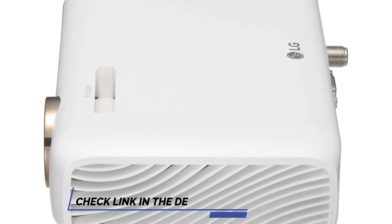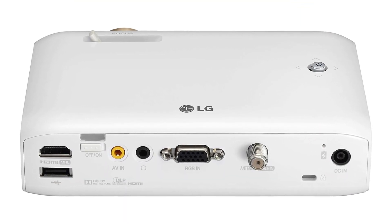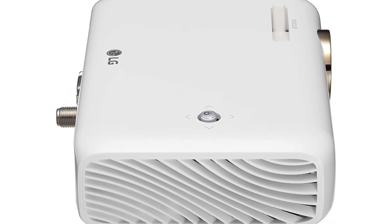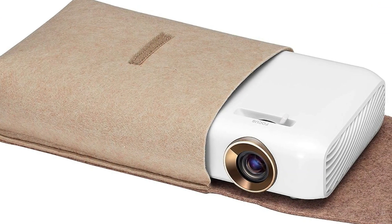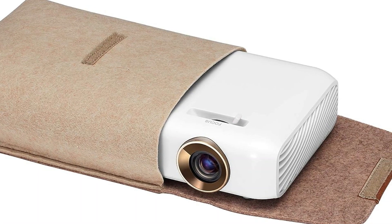With Bluetooth sound out, the PH510P can be connected to external speakers or a sound system, offering flexibility in audio layout. The lamp life of the RGB LED technology is 30,000 hours, indicating the longevity of the projector. In addition to its wireless capabilities, the LG PH510P offers a variety of connectivity options such as Bluetooth, USB, and HDMI, ensuring it is compatible with a wide range of devices.